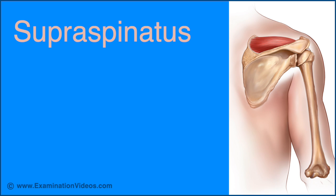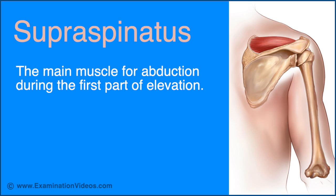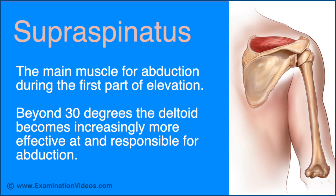Supraspinatus is considered by many to be the main muscle for shoulder abduction during the first part of elevation. Beyond 30 degrees, the deltoid muscle becomes increasingly more effective at and responsible for abduction of the arm and becomes the prime mover for this action.